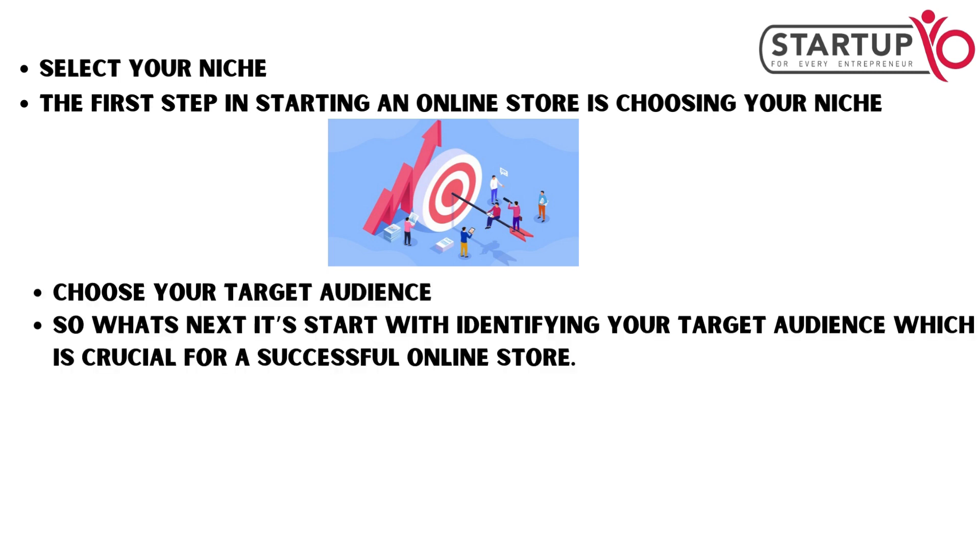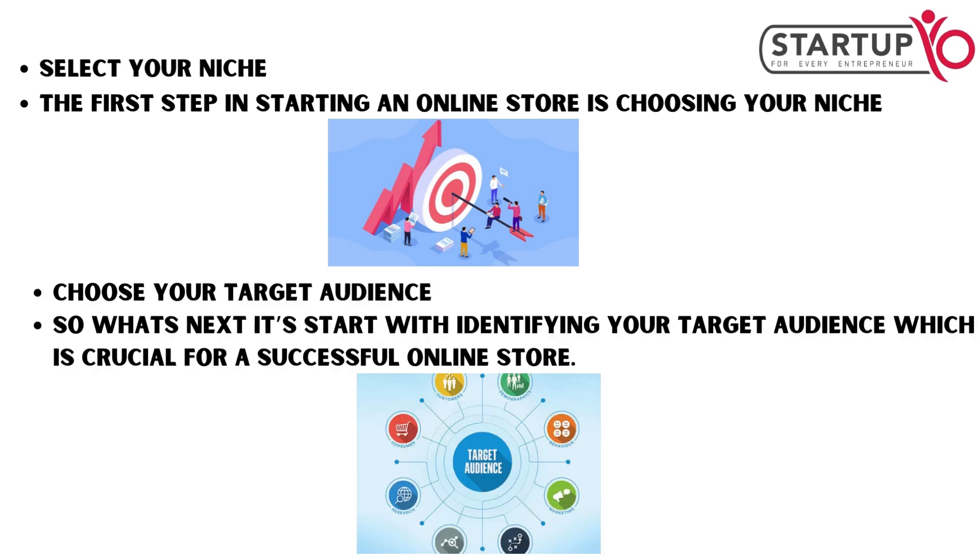So what's next? Start with identifying your target audience, which is crucial for a successful online store.